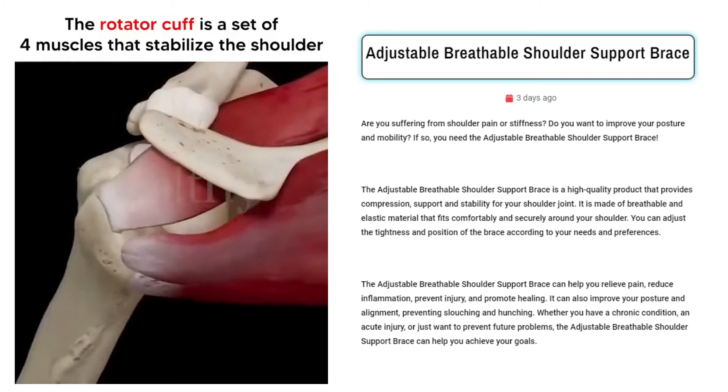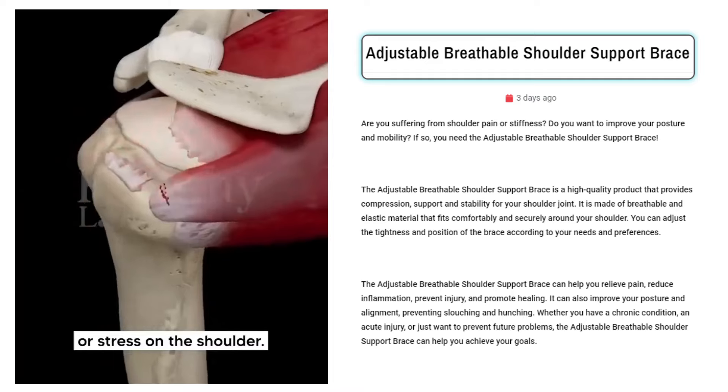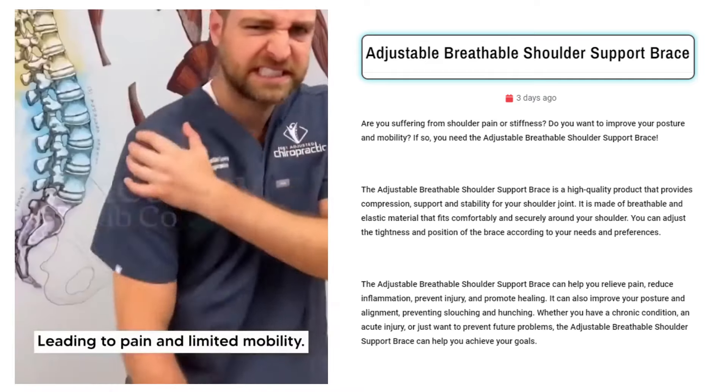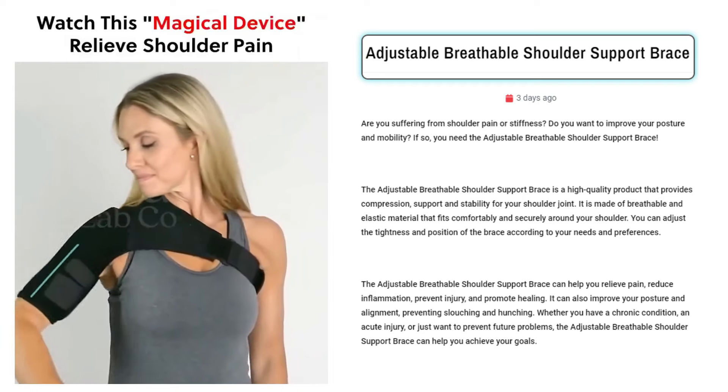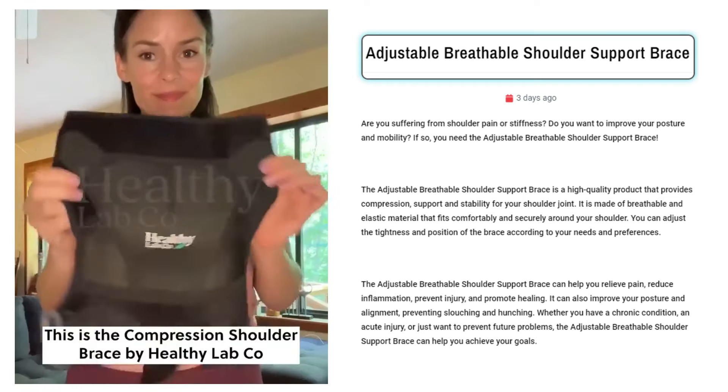Our next product is the Adjustable Breathable Shoulder Support Brace. Sell this innovative adjustable breathable shoulder support brace. Targeted Facebook ad audiences include active individuals, fitness enthusiasts, office workers, athletes, and anyone seeking relief from shoulder pain or better posture.